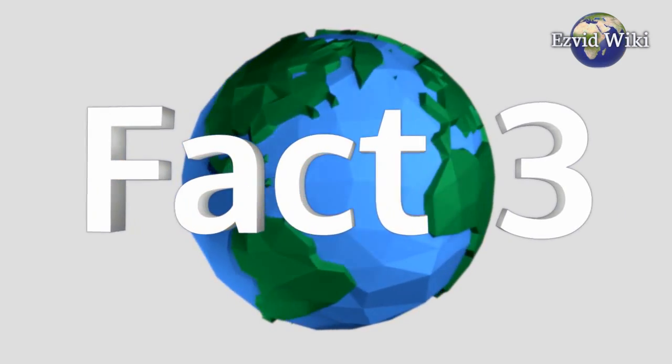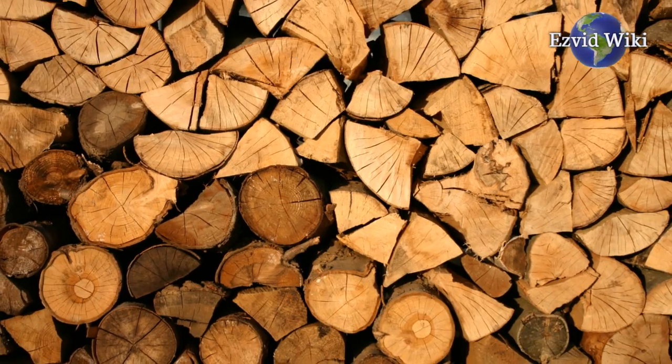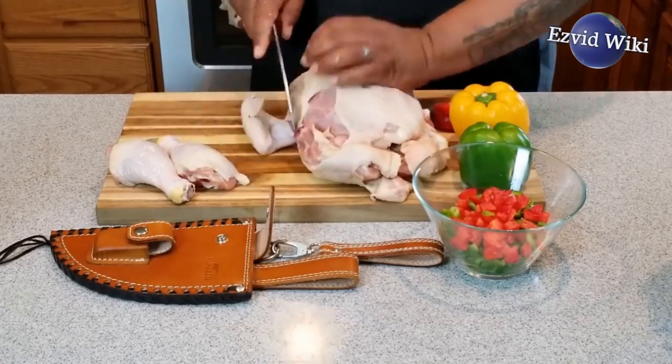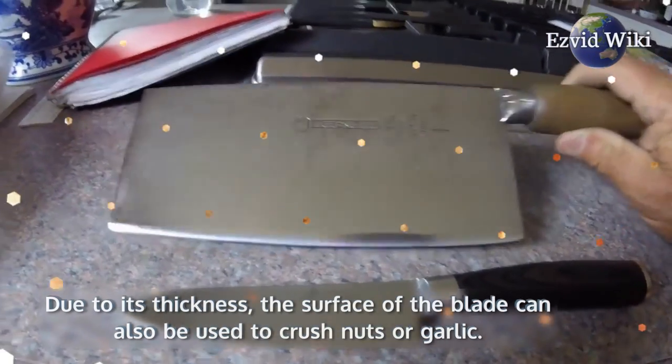Fact number three. This knife resembles a hatchet with a squared blade connected to a shaped and textured handle, often made from wood for superior hand comfort. In addition to cutting through bone, the tool can also be used to chop and prepare vegetables. Due to its thickness, the surface of the blade can also be used to crush nuts or garlic.